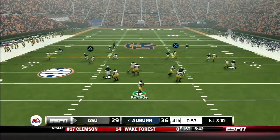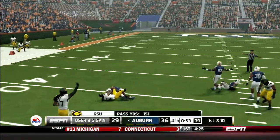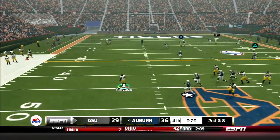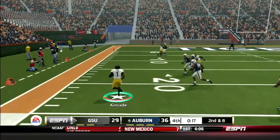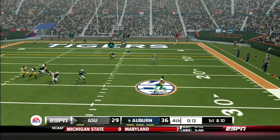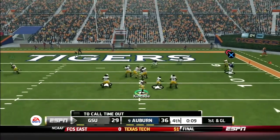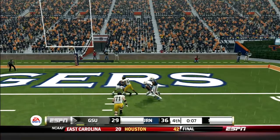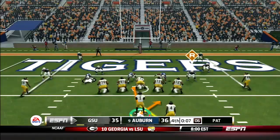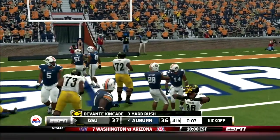Less than a minute left for GSU. Kincaid with the deep drop, hits a receiver across the middle, sheds a tackle and gets into Auburn territory. A few plays later, Kincaid drops back, scrambles to his left, tucks the ball and picks up 22 yards getting out of bounds. Then Kincaid scrambles right and throws a dart to Salmon on the sideline — first and goal GSU. Kincaid drops back one more time and threads the needle to Davis in the end zone. Touchdown Grambling! Hobbs goes for the win: Kincaid takes the option right, cuts it inside and fights into the end zone. Grambling takes the lead.